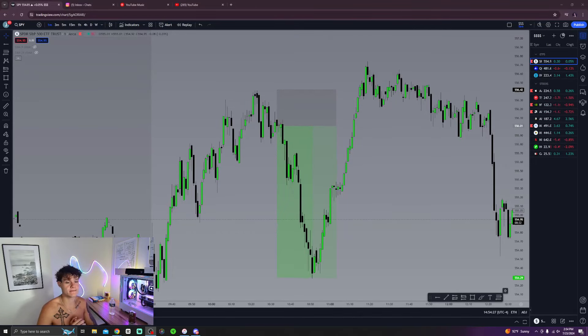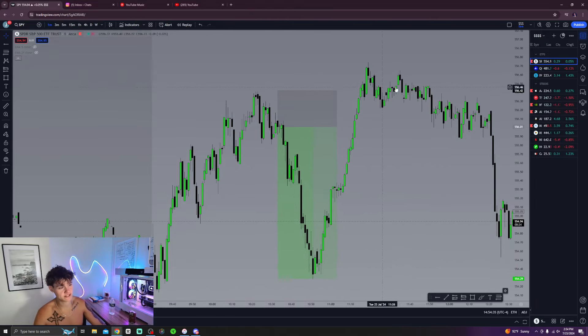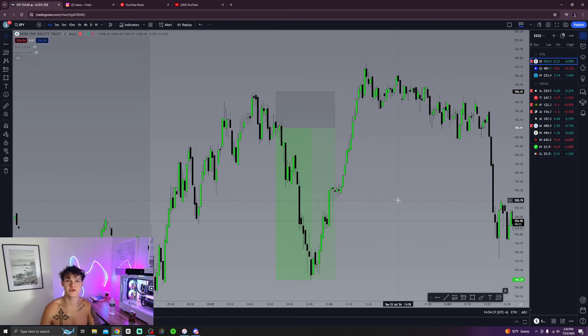Hey, what's up everybody — we made a little bit of money today, I think about $900 and something dollars. I want to show you my trade recap for today on SPY.